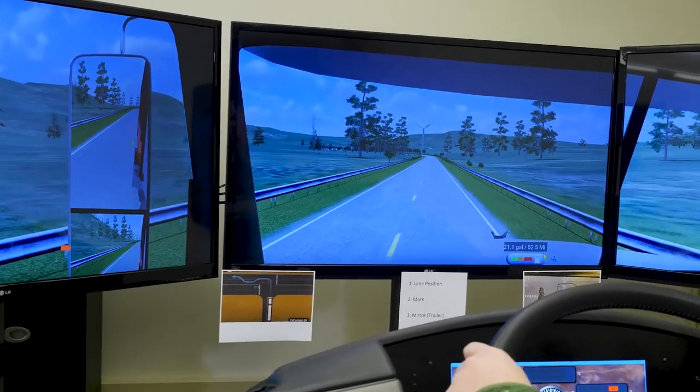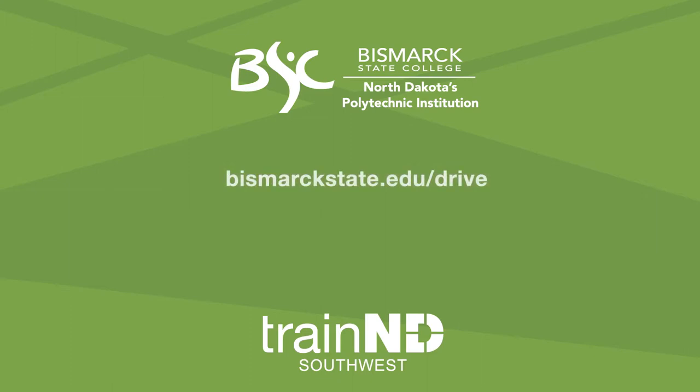For those of you that are interested in signing up, you can go on our website at www.bismarkstate.edu/drive or you can give us a call at 701-224-5600. Seats are filling up fast, so give us a call today.